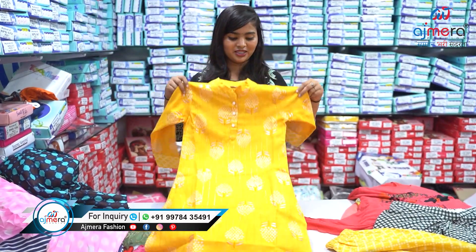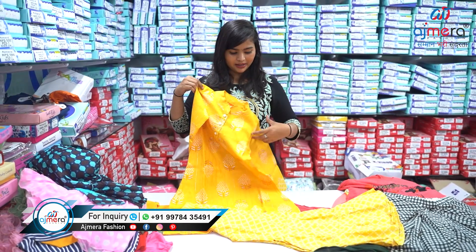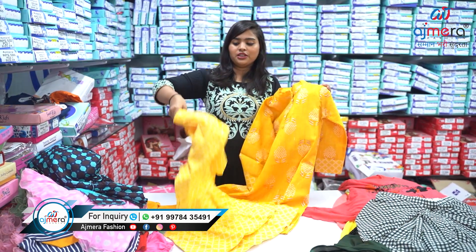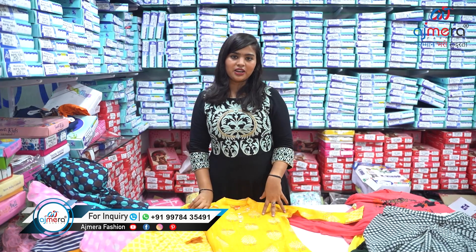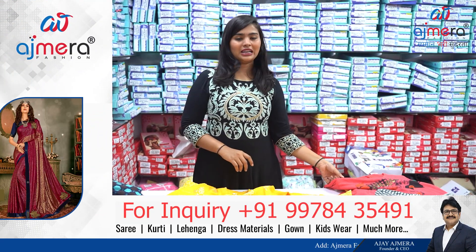Let's move to the next and see the sharara pattern. This is a top with sharara — sharara is very trendy nowadays. Isn't this very attractive? We have lots of collection, so contact us directly for more details.